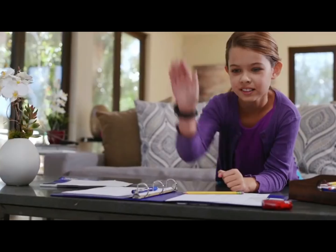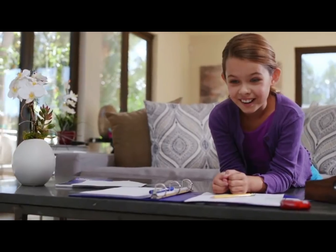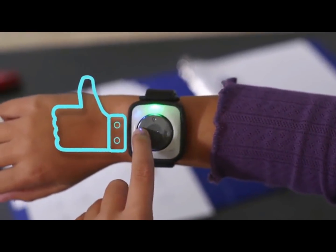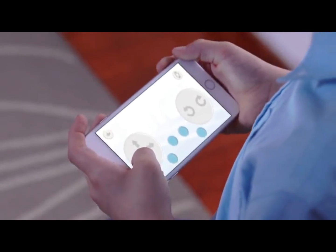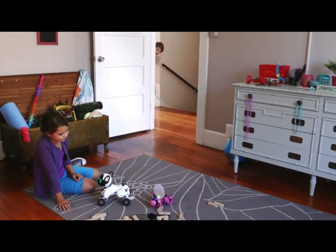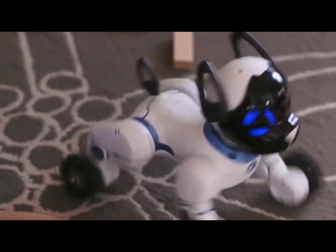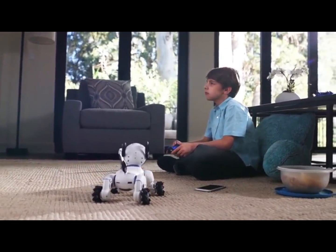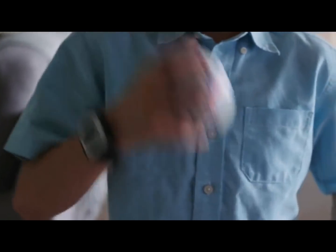Chip is obedient and can follow commands. But he also learns new things, so you can teach him tricks. And the smarter Chip becomes, the more badges he earns. When you like what you see, just press the like button on the band, which can encourage him to behave or be a little mischievous. Your choices change Chip's behavior and shape his personality so that no two Chips are ever alike. Chip is a connected experience. He has a translator, so you can understand his thoughts.